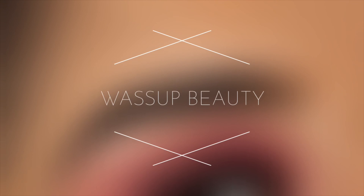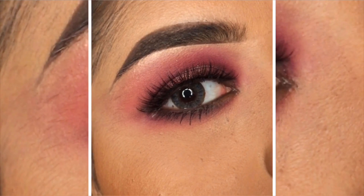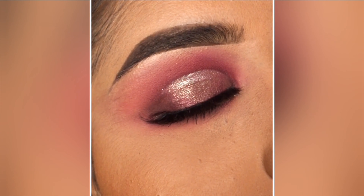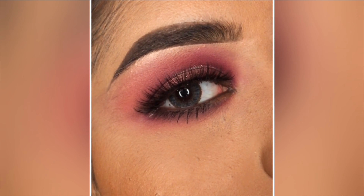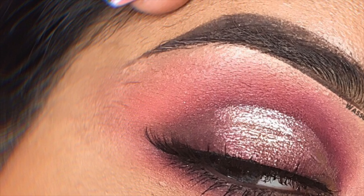Hey, what's up beauties, welcome back to my channel. This is Sanchaita and today I will be revealing the hottest palette — the newly launched Nykaa Just Wink It 12-in-1 Sweet Sunday eyeshadow palette. I am an eye makeup lover.